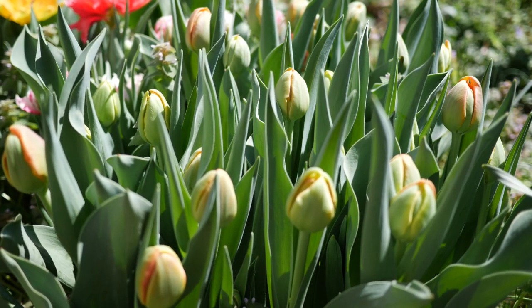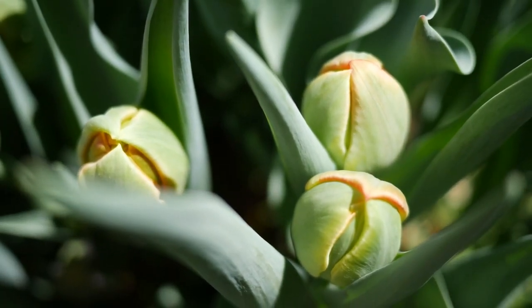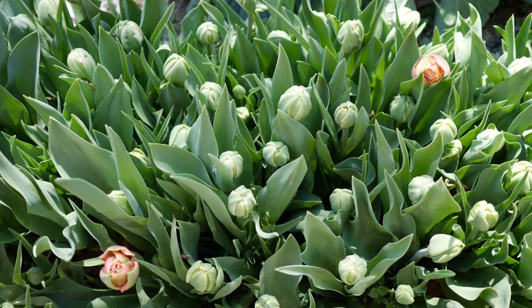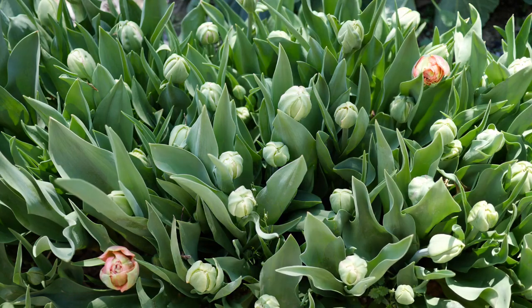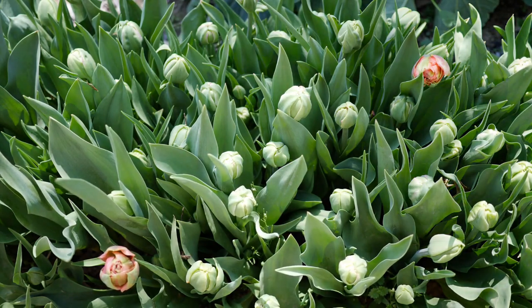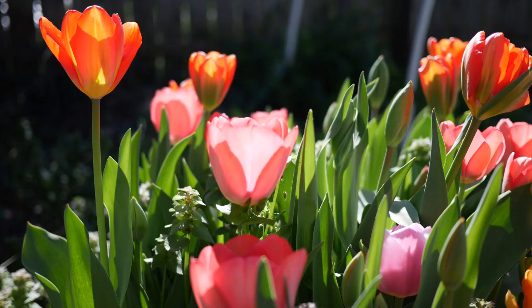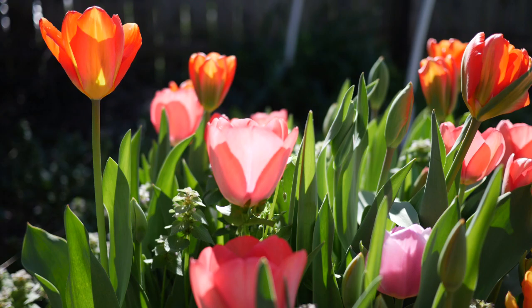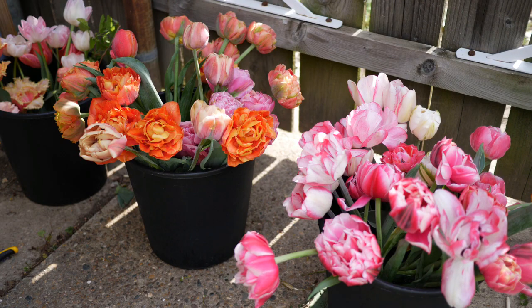I thought I would take you guys around the tulip patch — it's not really a garden this year — and show you some of the new additions and new things we've grown this past season. As of this video, all of my tulips have bloomed except for the bullseye tulips. I don't know, they're not really doing anything, and it's been weeks since the other tulips have faded and passed. Your guess is as good as mine.